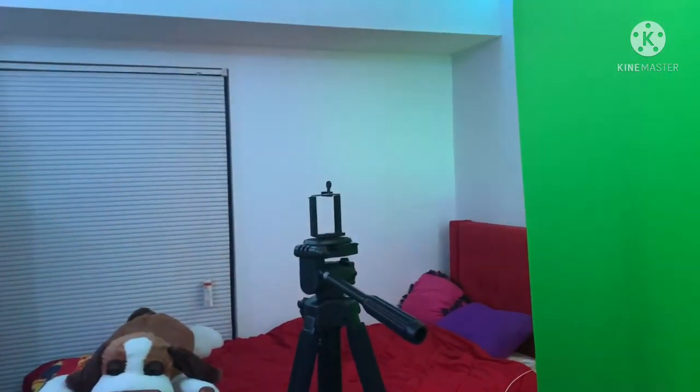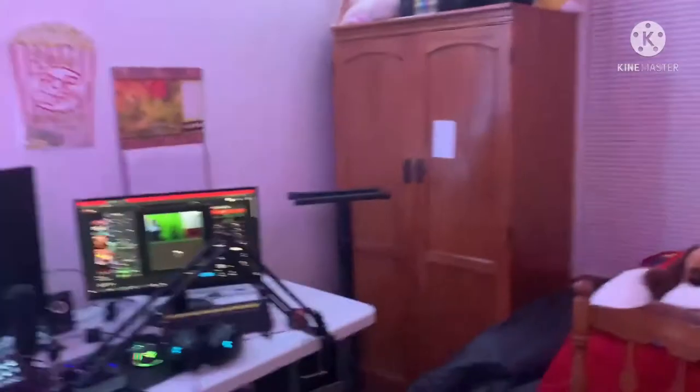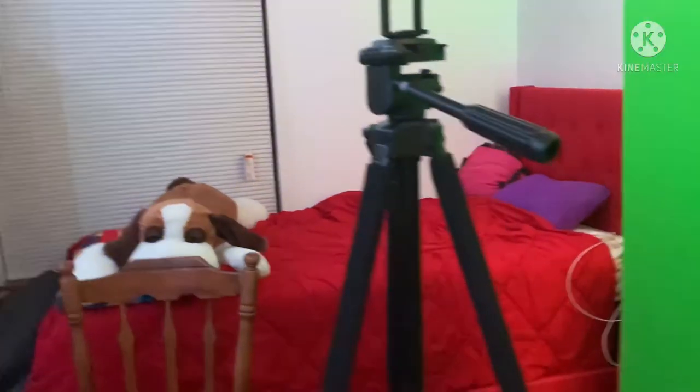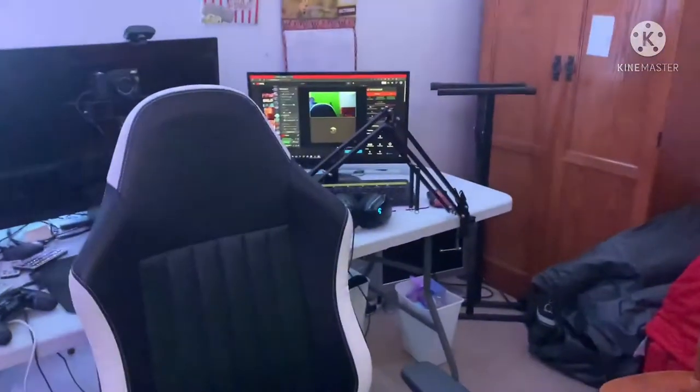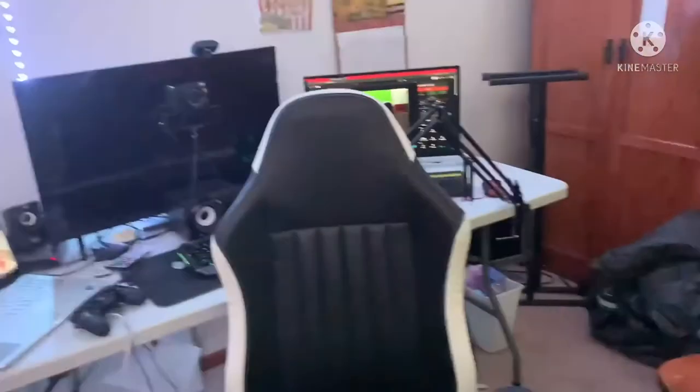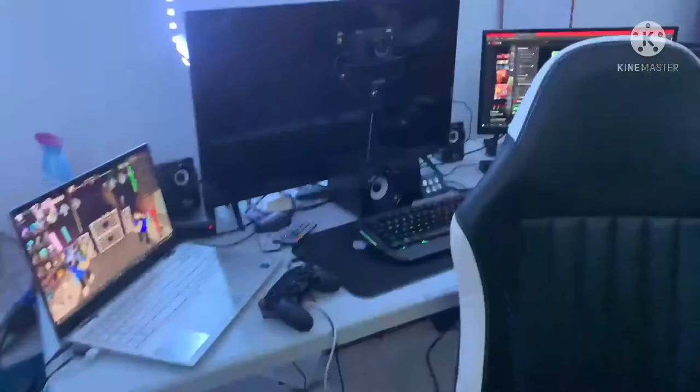Here's my tripod that I use for my railfanning — I did go out railfanning today. Today is October 18th, 2021; this will be uploaded October 19th, 2021. I'll start off with my amazing chair. The brand name is K-Best. This chair is by K-Best — I'll have a link if you guys want to get yourself a gaming chair on Amazon. It was pretty cheap. This chair is comfortable — I'm gaming and editing and streaming for hours on it.